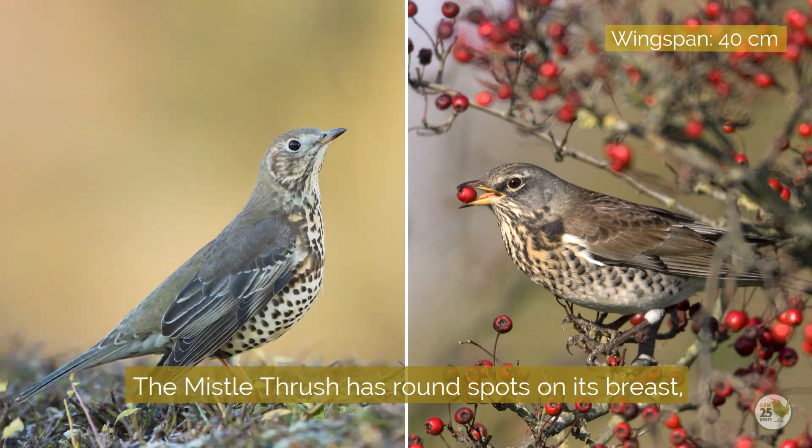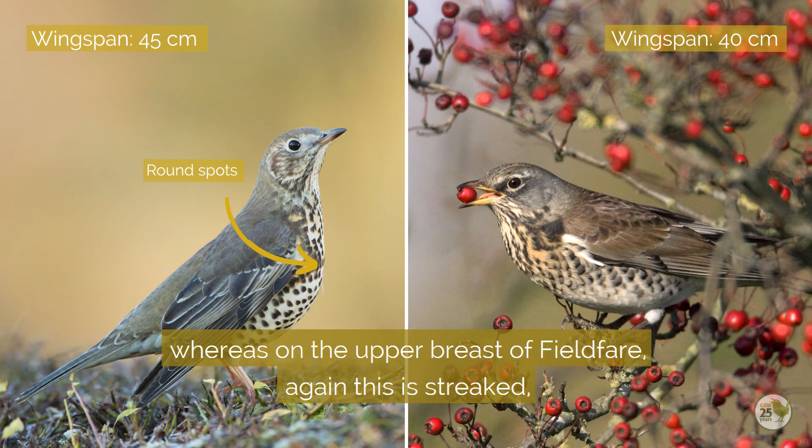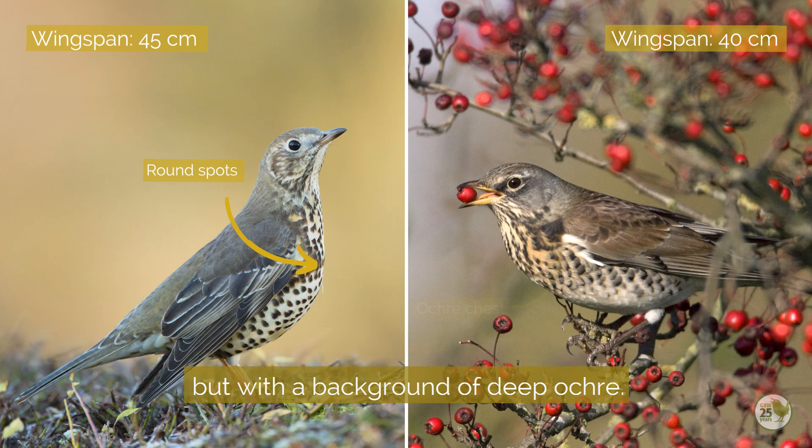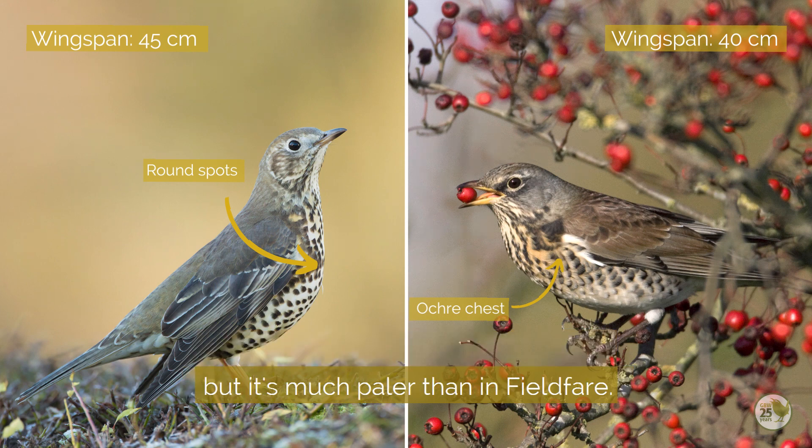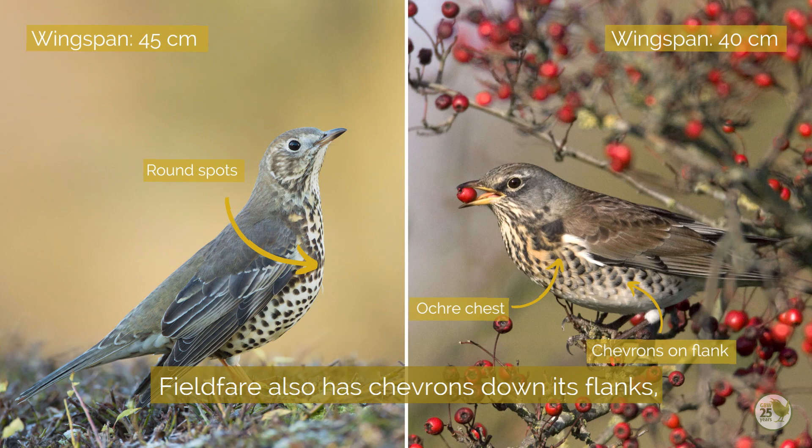The mistle thrush has round spots on its breast, whereas on the upper breast of fieldfare, again this is streaked but with a background of deep ochre. Mistle thrush can sometimes show an orangey wash across the breast too, but it's much paler than in fieldfare. Fieldfare also has chevrons down its flanks, which are absent in mistle thrush.